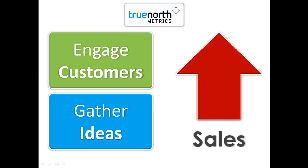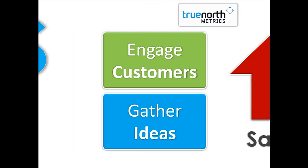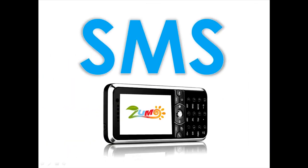We believe that the best way for ZoomO to connect and communicate with your customer base is through SMS. The real beauty of SMS is that it is highly cost-effective and very flexible. In this presentation, I hope to show you just a handful of the potential uses of SMS for customer engagement.